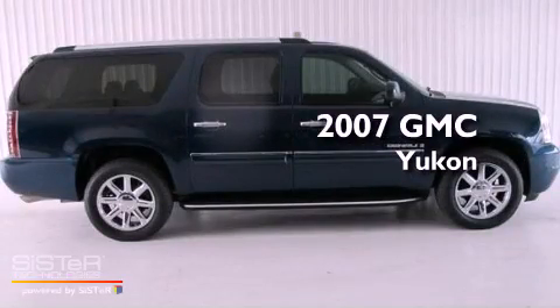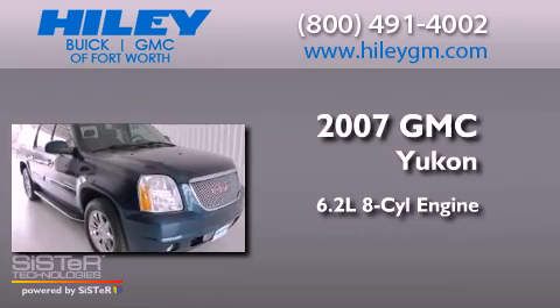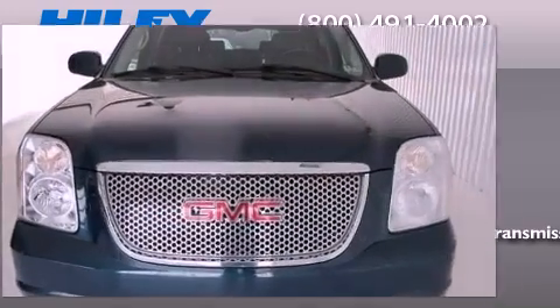This is a 2007 GMC Yukon. It has a 6.2-liter 8-cylinder engine, a 6-speed automatic transmission, and all-wheel drive.